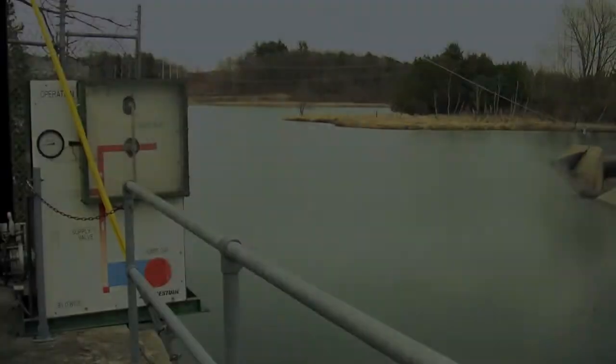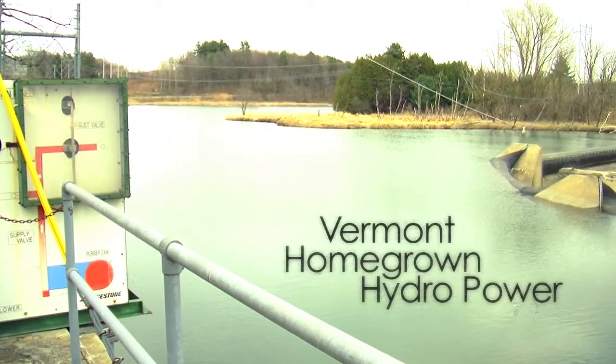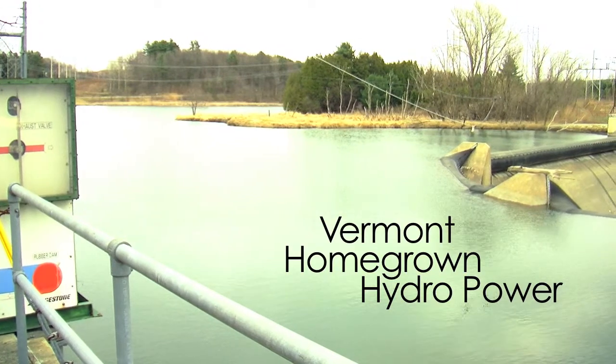I'm Gary Flomenhoft with the Gund Institute. We're talking about Vermont homegrown power, and today we're going to talk about hydro power.